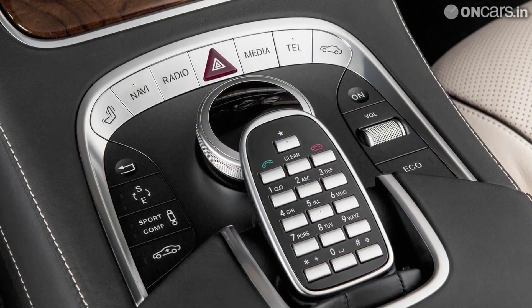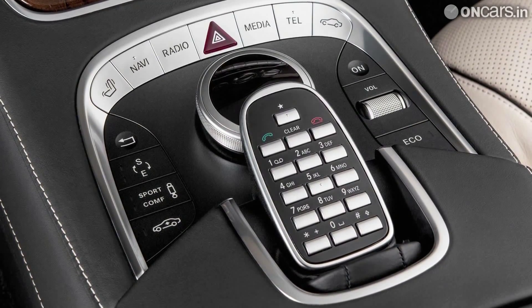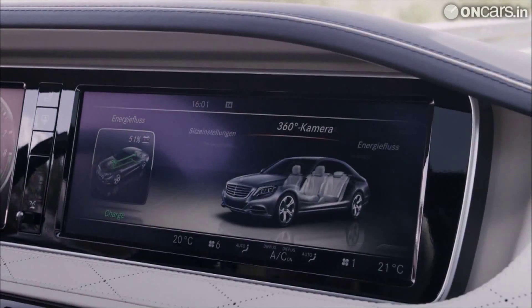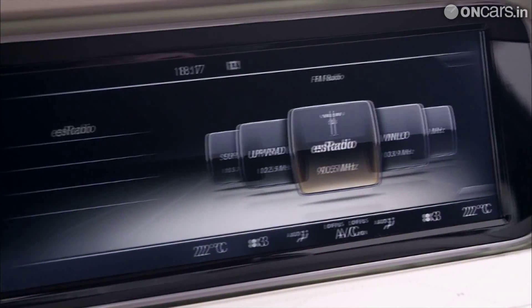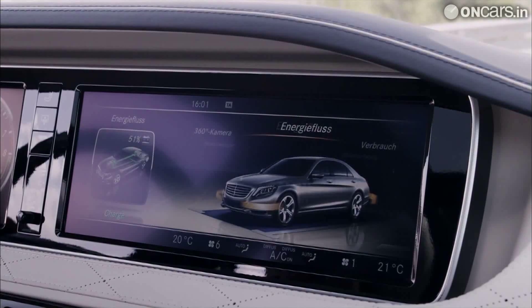Feature-wise, the new S-Class has been equipped with a new generation set of driver assistance packages with 30 features, which have been combined into what Mercedes calls Intelligent Drive. Eleven of the 30 features are new or significantly enhanced for 2014. They include systems to help prevent collisions, a pedestrian recognition feature, and lane keeping, parking, distance control, and night vision assistance. Some are optional and the others are standard.